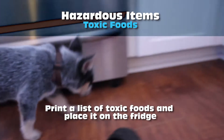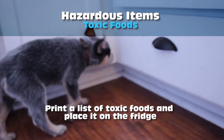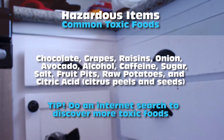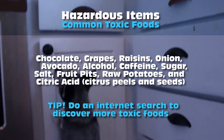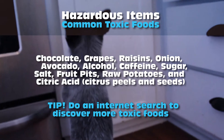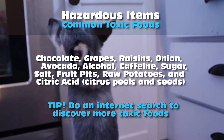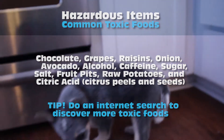Print a list of toxic foods and place it on the fridge. Common toxic foods include chocolate, grapes, raisins, onion, avocado, alcohol, caffeine, sugar, salt, fruit pits, and citric acid.